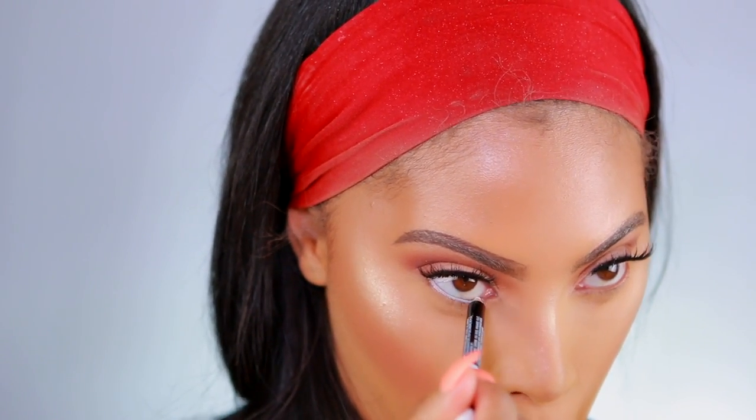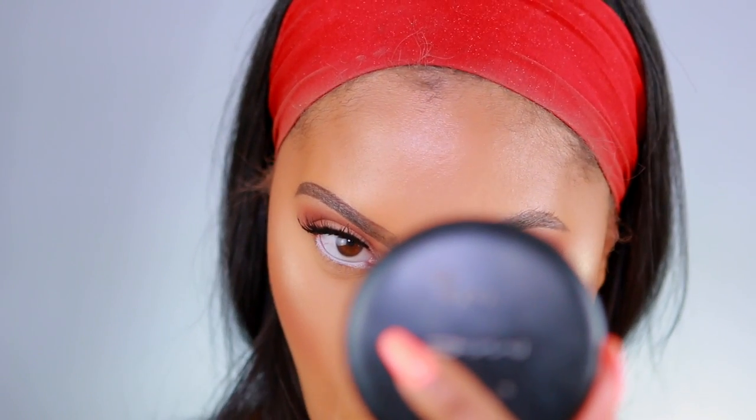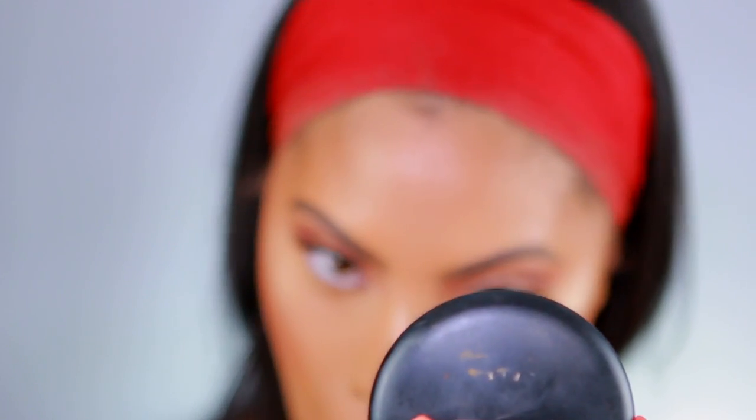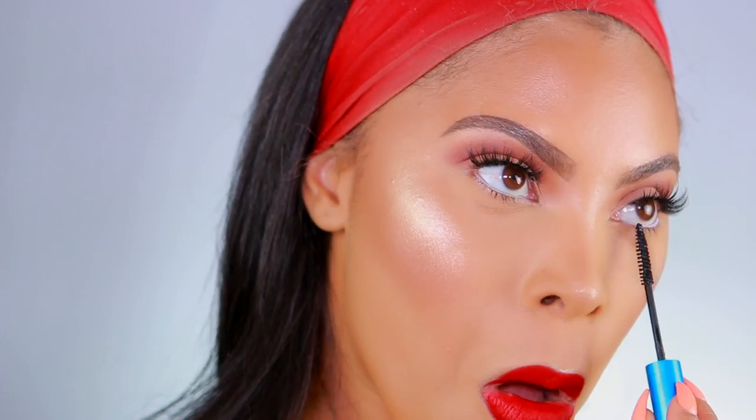I almost forgot this last step — looking back at my Instagram photos I had white eyeliner in my waterline. I'm using a white kohl eyeliner from Annabelle to line my waterline. It makes my eyes appear larger. I also apply a tiny amount of mascara on my bottom lash line. And this is the completed look — I really love how it turned out. I hope you guys love it too, please give me a thumbs up, and I'll see you very soon. Love you guys, bye!